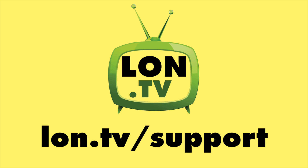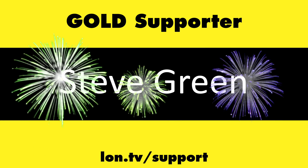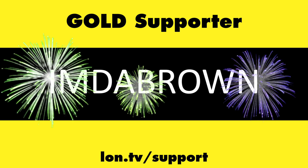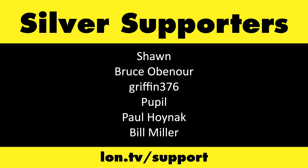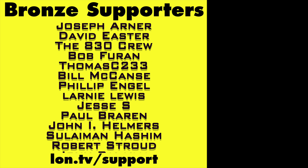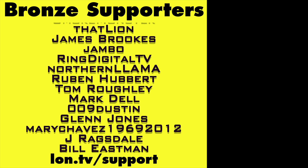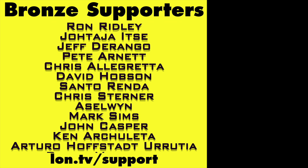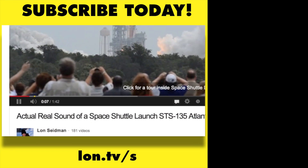That's going to do it for this one. Until next time, this is Lon Seidman. Thanks for watching. This channel is brought to you by the Lon.TV supporters, including Gold Level Supporters Brian Parker, Budley, Hot Sauce and Video Games, Steve Green, and Omda Brown. If you want to help the channel, you can by contributing as little as a dollar a month. Head over to lon.tv/support to learn more. And don't forget to subscribe — visit lon.tv/s.